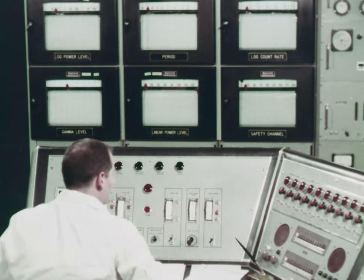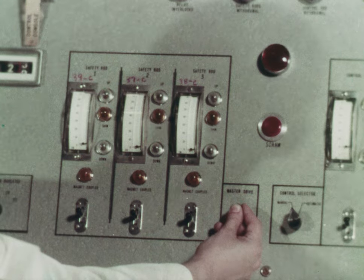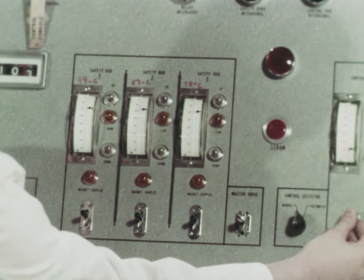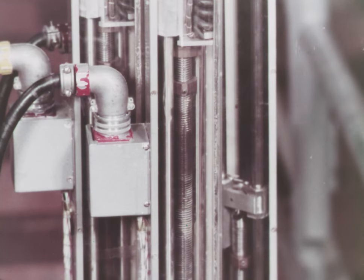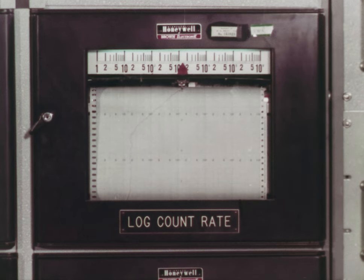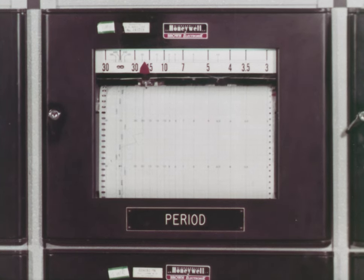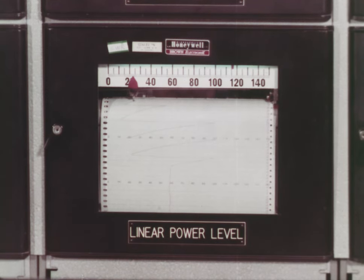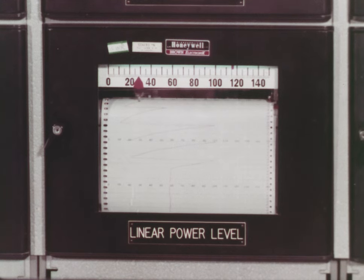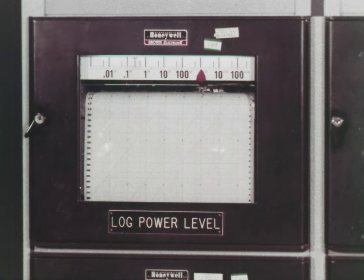The operator actuates a switch to withdraw the safety rods. Their positions are indicated on the console in centimeters. Under careful monitoring, the control rod is withdrawn. As the reactor is started, the increasing count rate from a fission chamber is observed. The period channel indication is a measure of the rate of increase. Too fast a period results in an automatic reactor shutdown. Too high a power level also results in a scram. The power level is displayed on both a linear scale and a logarithmic scale. Twenty minutes are required to raise the power to 100 kilowatts.